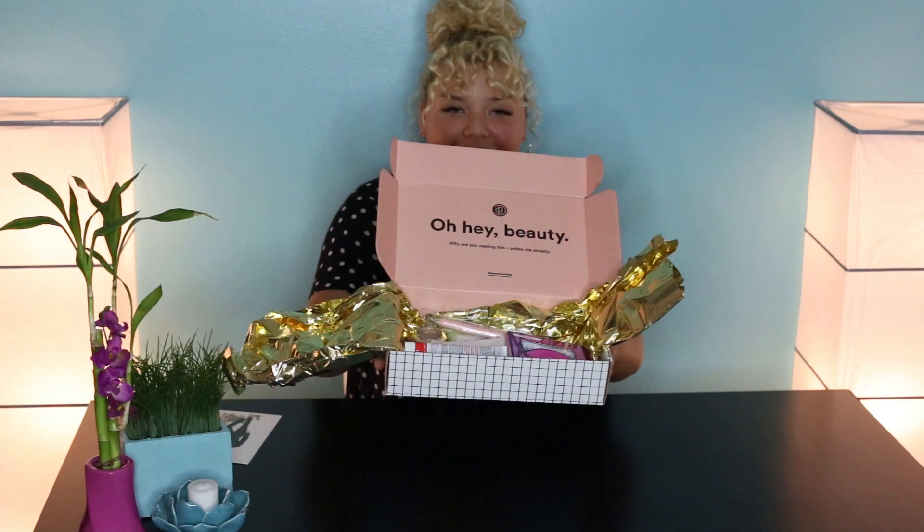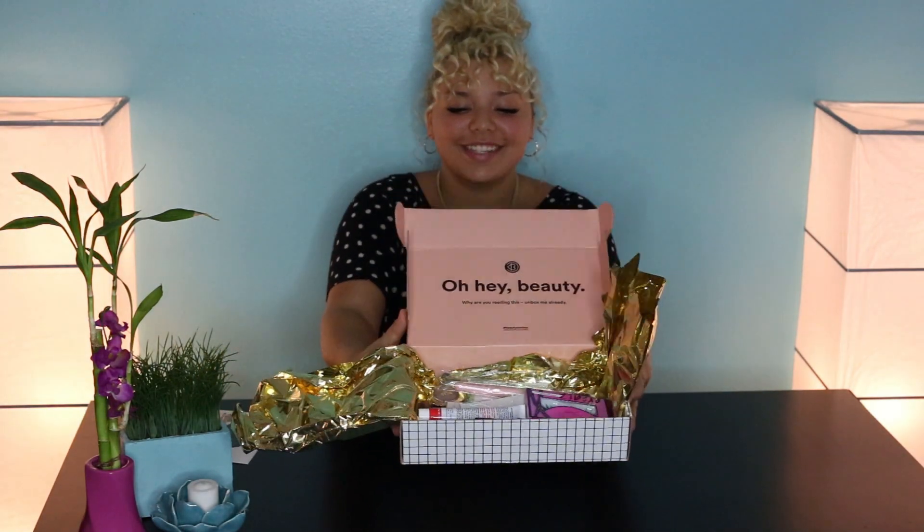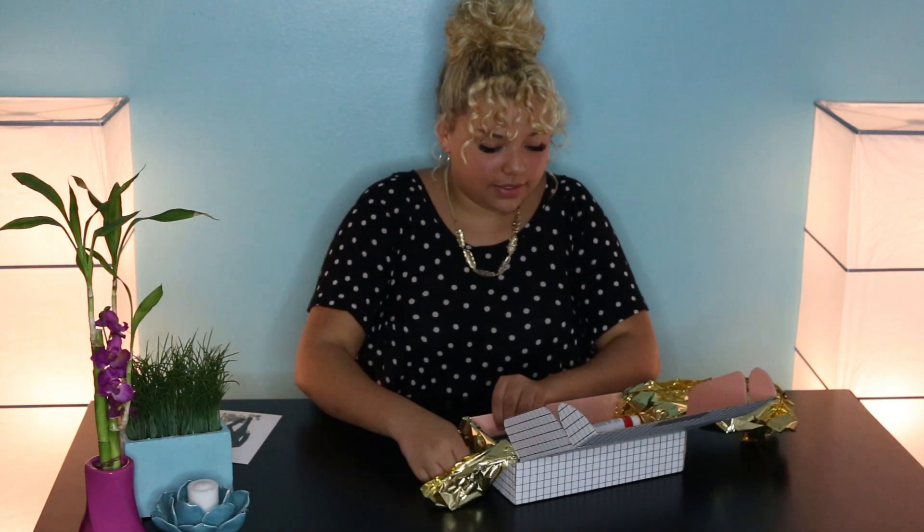Oh, so this is what it looks like with this cute little gold packaging. This is what it looks like inside — I'm so excited, it looks like awesome stuff! So this is a Luxie makeup brush. It's this cute rose gold color and it's very, very soft — super cute.